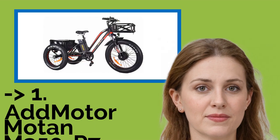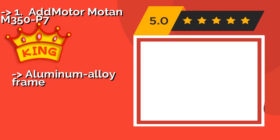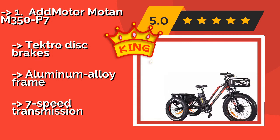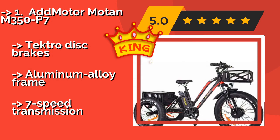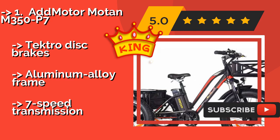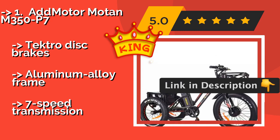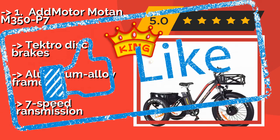The second best product is the Admotor Moten M350 P7. From a popular manufacturer of powerful e-bikes, the Admotor Moten M350 P7, around $2,999, features a 750-watt motor that can propel it at up to 23 miles per hour. A rust-resistant chain and 14.5-amp-hour battery rated for 800 charge cycles ensure it should last quite a while. Tektro disk brakes, aluminum alloy frame, and 7-speed transmission.